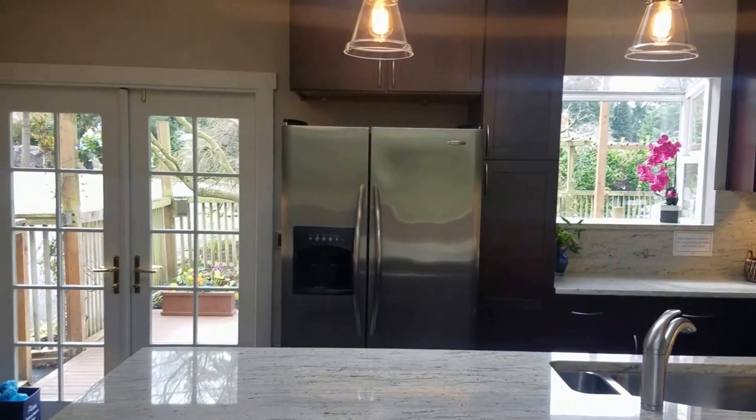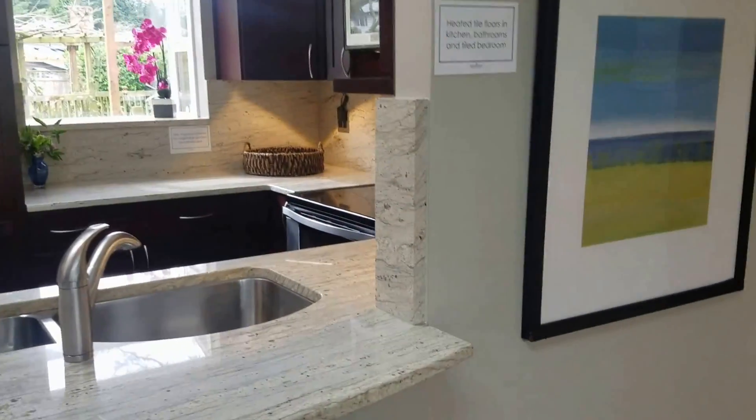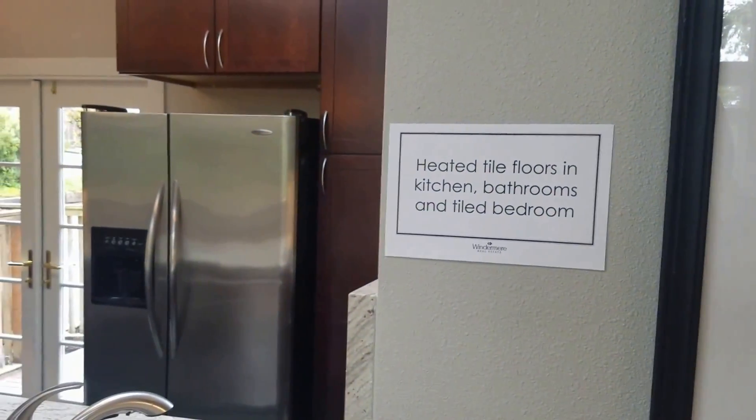Here's another view of the kitchen and your front door. I mentioned heated tile floors.